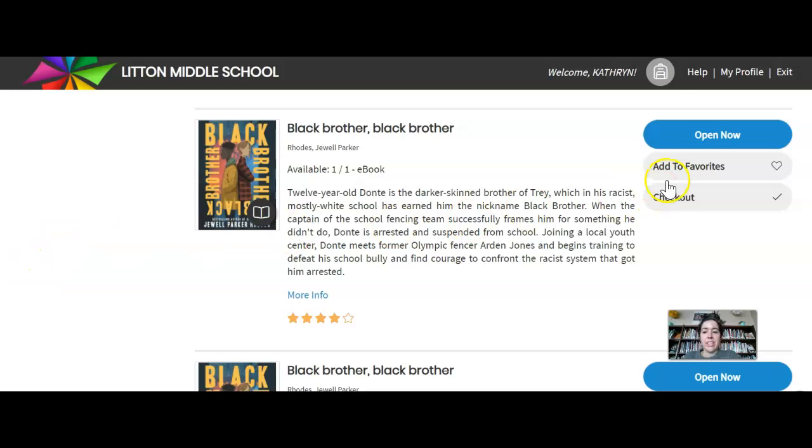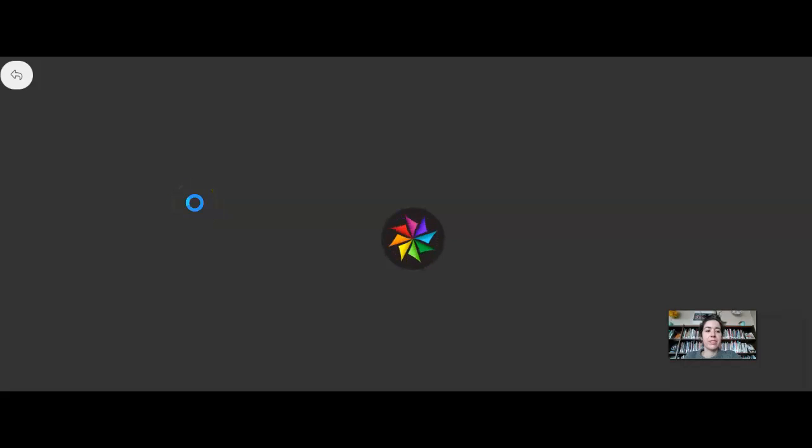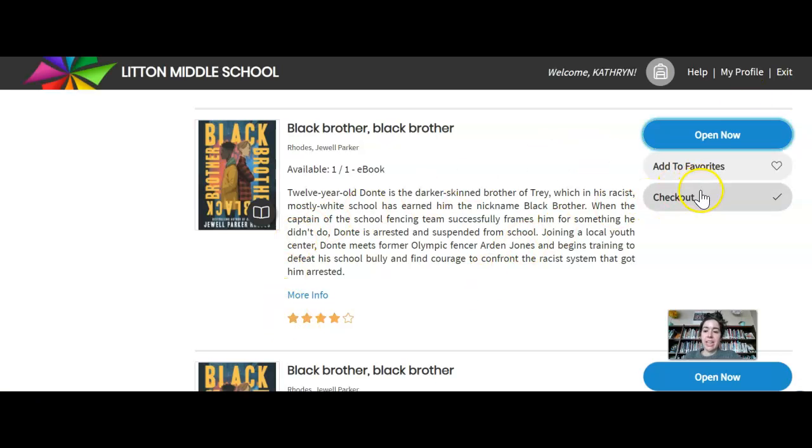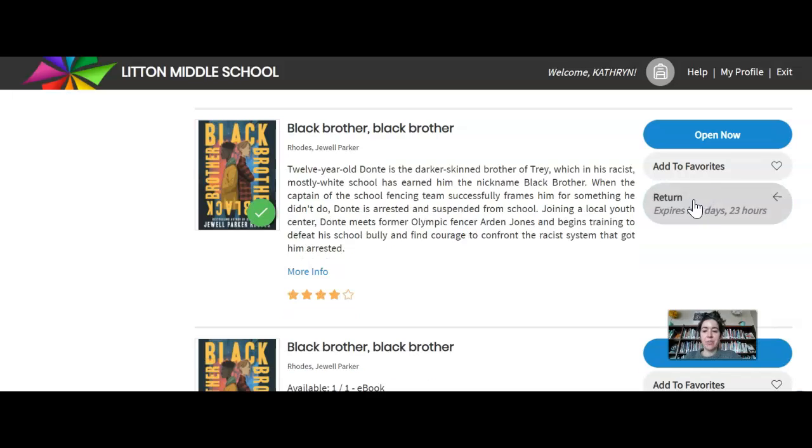You can either check it out or open it now to browse a little bit. Let's say this is the book I'm interested in — I have the option to Open Now. It may take a second to load, and I can take a look and do a little preview to see if it's something I'm interested in. If I decide I want to check it out, I'd just come over here and hit Checkout, and then I can continue reading from there. This will be automatically returned.